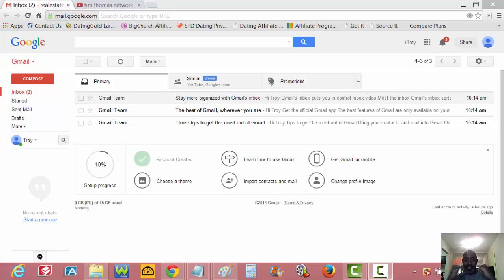Congratulations, folks! You're on the next section, which is really going to take your business to the next level. You're here to get your YouTube channel set up and your Google Plus business page set up. Now this is going to be a little tricky — it's not as easy as Facebook was — because YouTube and Google work hand in hand, they work together.